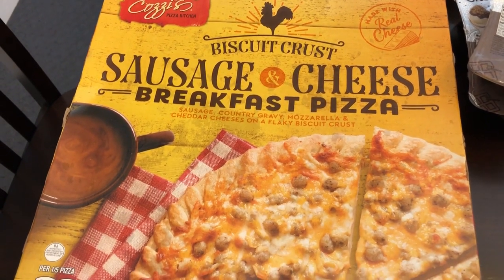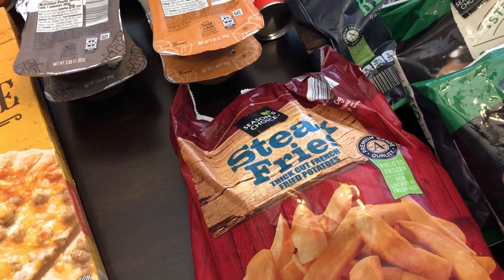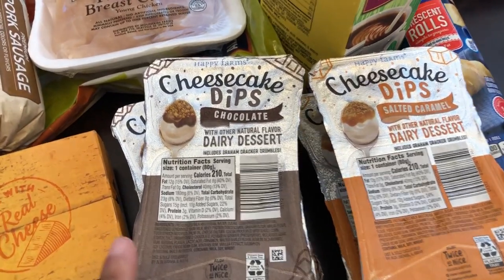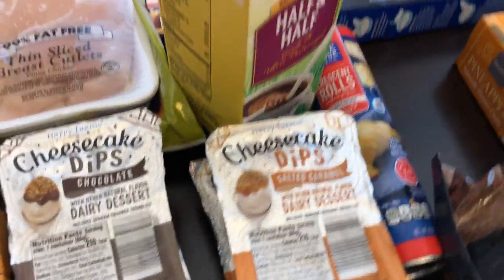I have heard rave reviews about their sausage and cheese breakfast pizza, so I decided to give it a try - it was $3.99. A staple for us is steak fries and we really like them - they were $1.59. These cheesecake dips were $1.59 too. They had chocolate, salted caramel, and strawberry, and I just grabbed two chocolate and two caramel.